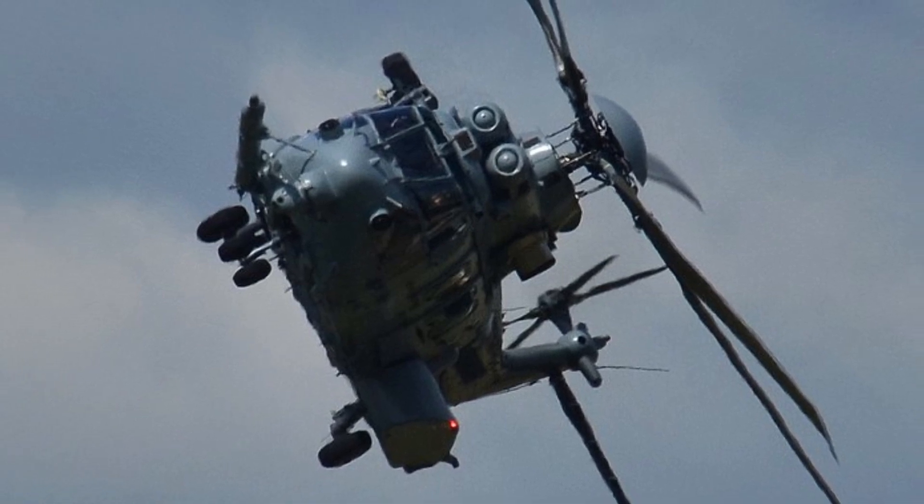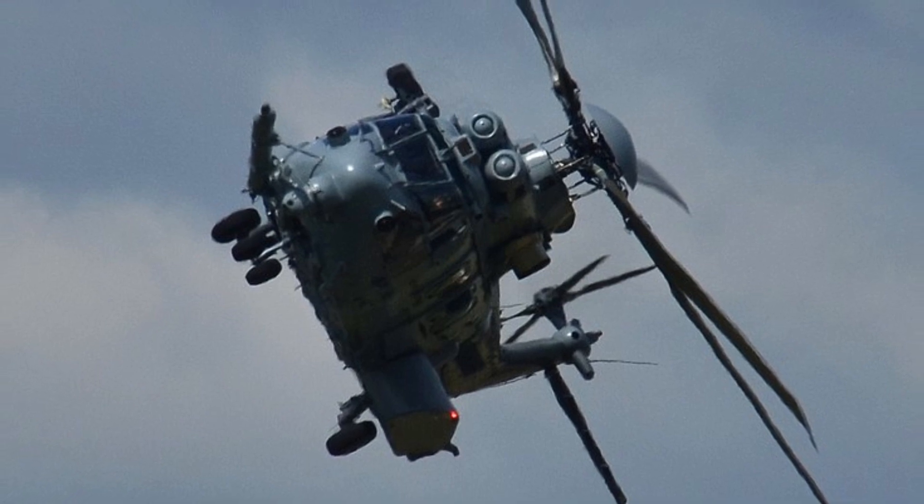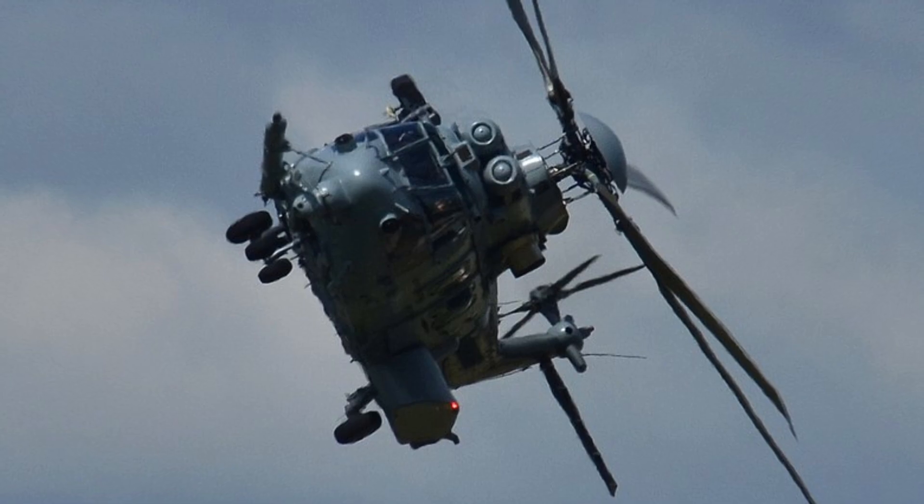Special Forces Operations. The Caracal is used for Special Forces Operations. It is equipped with a variety of weapons and sensors, and it can carry up to 20 troops.